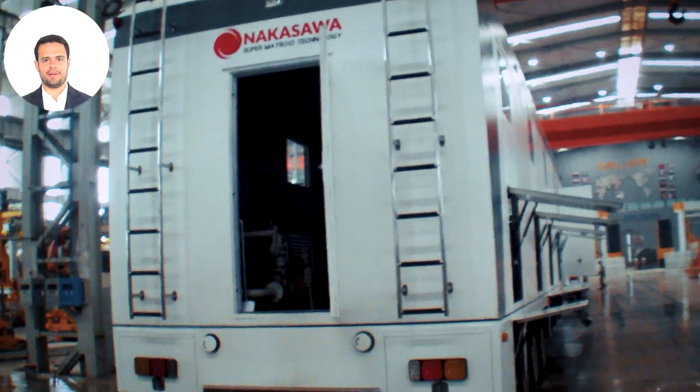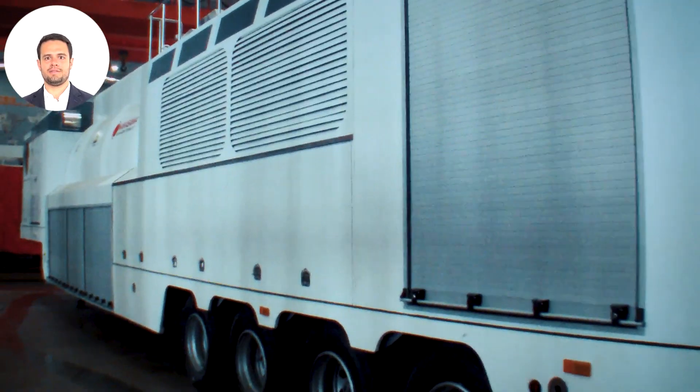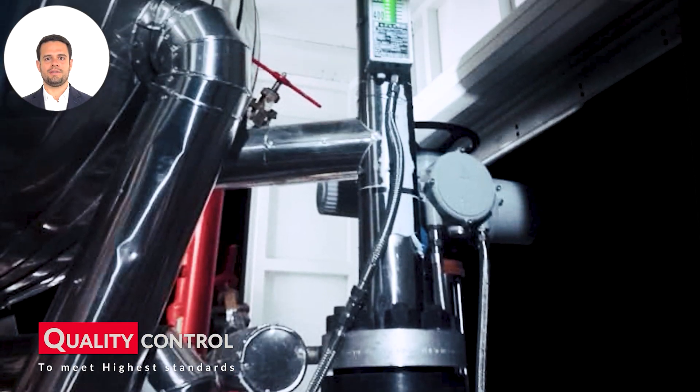Next, we fabricate. Precision machinery and skilled craftspeople bring our designs to life, shaping the core components of our Super Metroid steam generator.